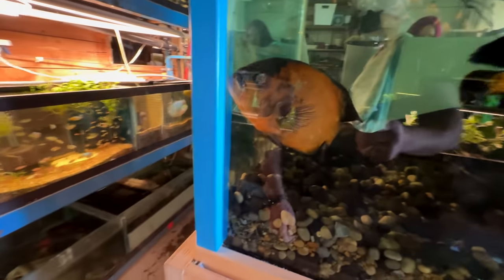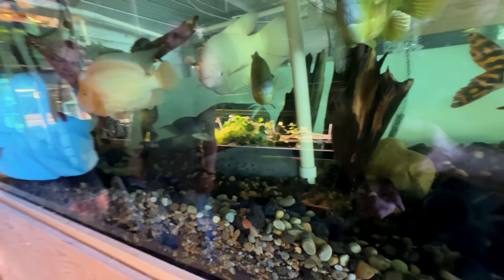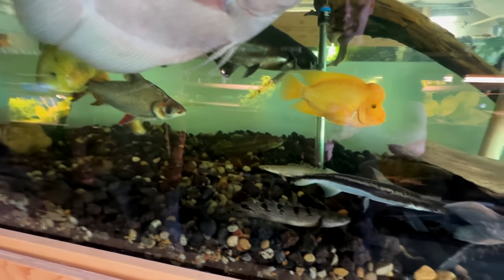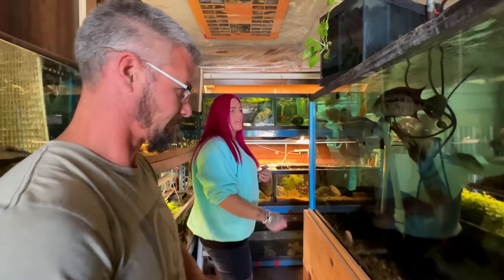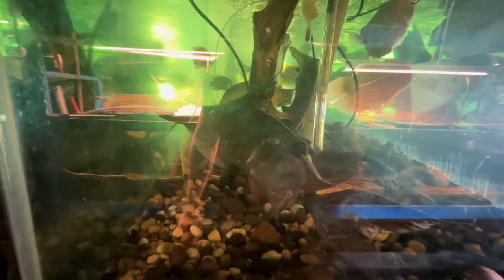Oh, we almost skipped right by these! Oscars here — a beautiful tiger oscar. And there's a bumblebee — he's gorgeous. A true parrot fish, and is that a lungfish? Yes! There's a wolf fish in there too — he's fast and eats anything small. This tank is great because you can throw all your veggies in there — lettuce, strawberries, celery — and the gouramis and big catfish eat everything.